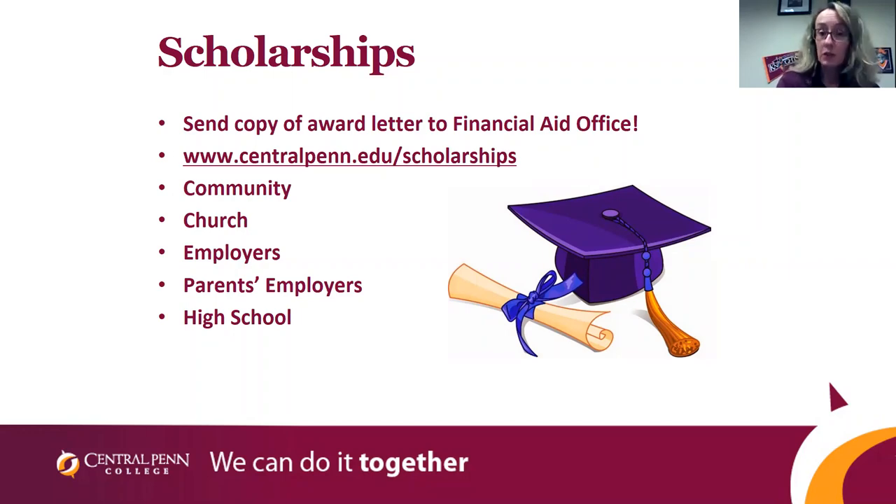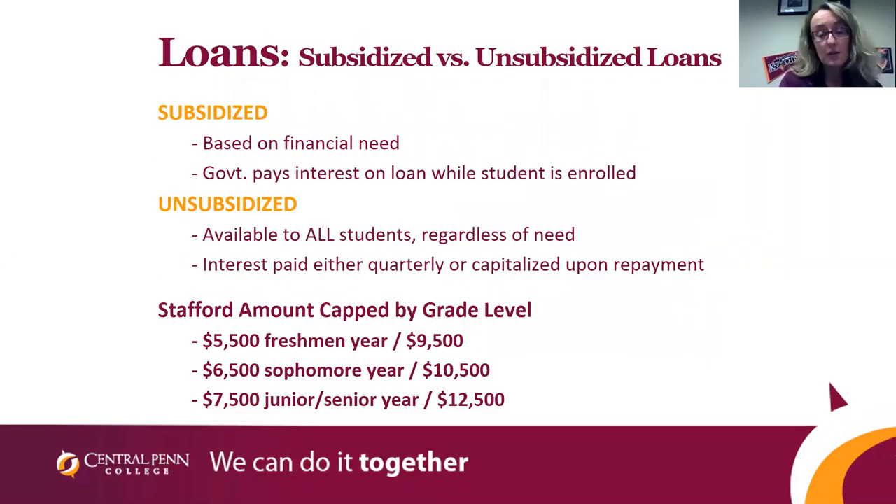Student loans are a reality for most students that attend here. When you complete the entrance counseling and master promissory note, we will check your eligibility for subsidized and unsubsidized loans. If you have subsidized loans, the government will pay the interest on those while you're in school. With unsubsidized loans, you are responsible for the interest while in school — you don't have to pay it, but we highly suggest you do so that when you finish school, you're only paying back what you borrowed, not what you borrowed plus interest. The government limits how much you can borrow: a freshman dependent student is eligible for $5,500, and an independent student for $9,500. As you progress through your degree, you qualify for additional loan funds each year.